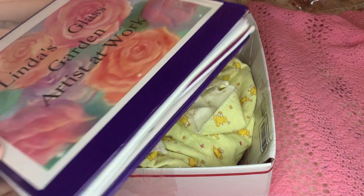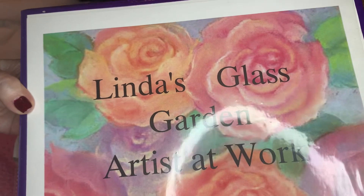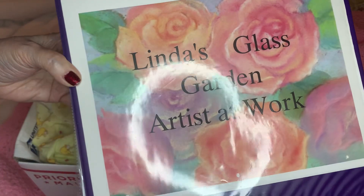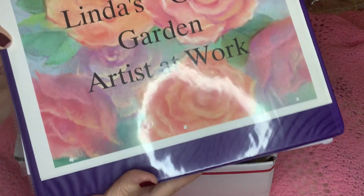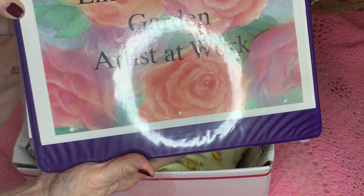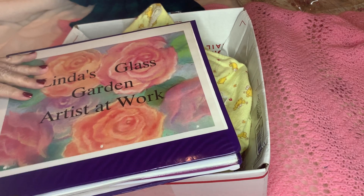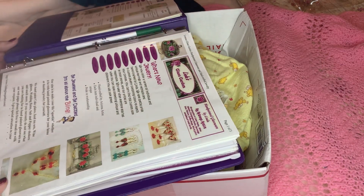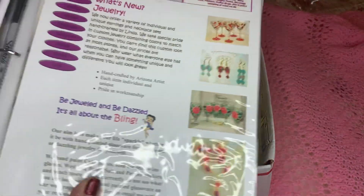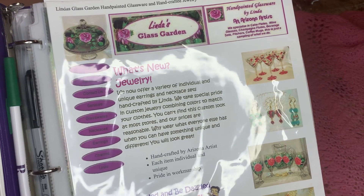Here's another thing I want to show you guys. I was looking all over for this stuff and I realized it was in a trunk next to my bed that belongs to my husband. This is my artist book — it says 'Linda's Glass Garden.' This was when I used to paint glassware and ship it all over the world. This picture is taken right off my website.